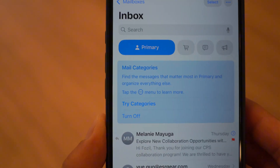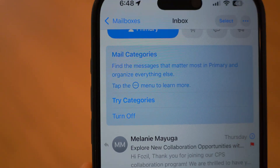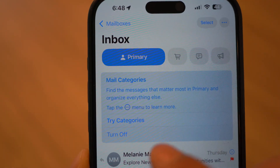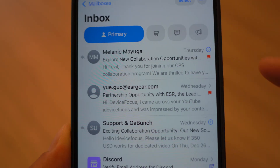If you use the new mail categories, you'll see a new explainer pop-up when opening the app after updating. It explains how categories work and lets you disable the primary inbox with one tap. If you turn it off and later want it back, just go to Mail settings and re-enable categories — easy as that.